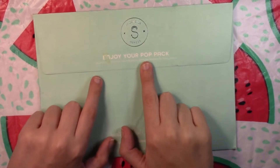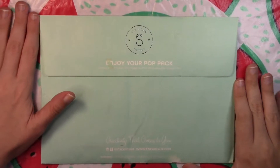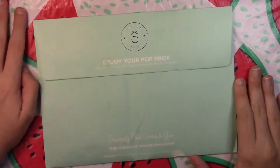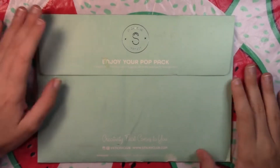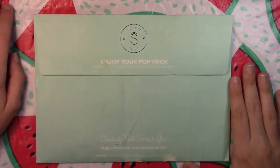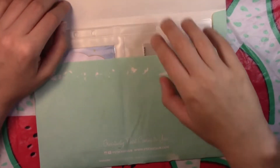You might notice that this month I went with the pop pack. I liked the theme for the pop pack more than the cute pack this month, and you can just switch themes every month for free. So if you like one of the themes more than the other, you can easily just change it every month — they don't mind. So I went with the pop pack this month.